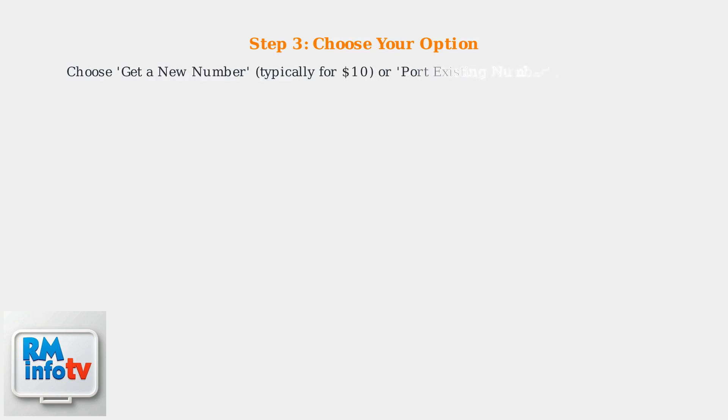Choose Get a New Number, typically for $10, or Port Existing Number, free if eligible.